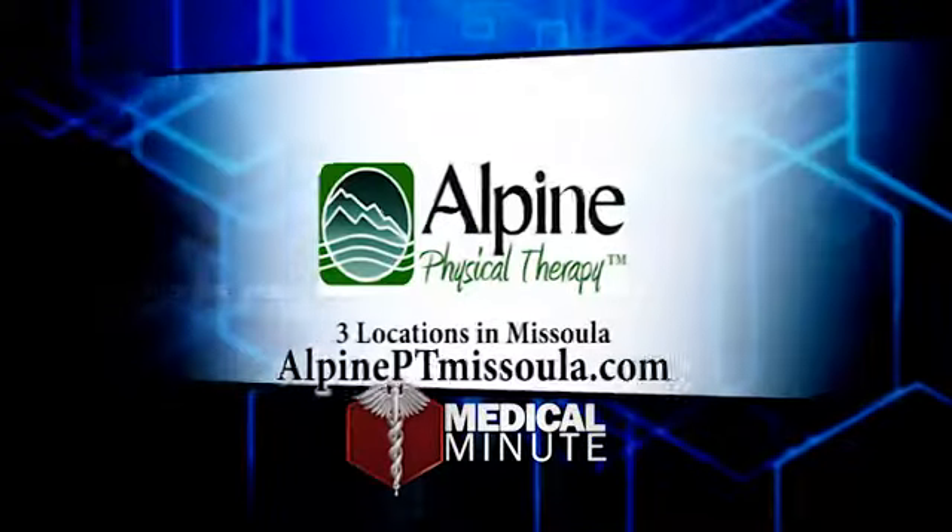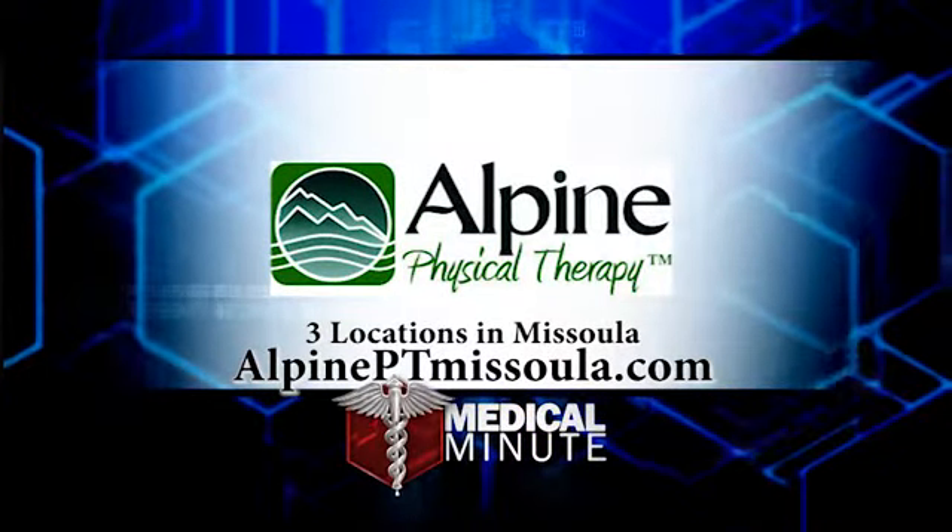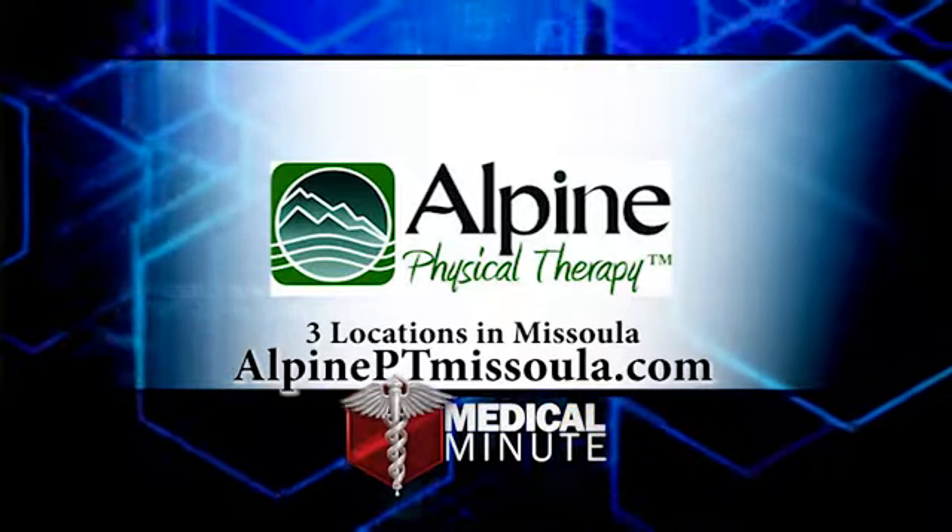For more information, contact Alpine Physical Therapy at alpineptmissoula.com, with three locations to serve you.